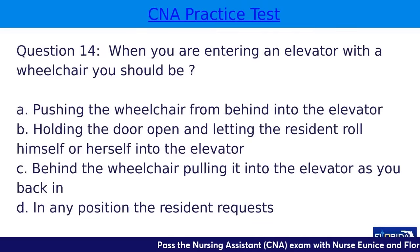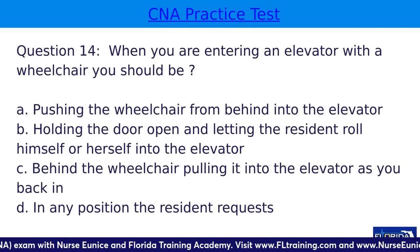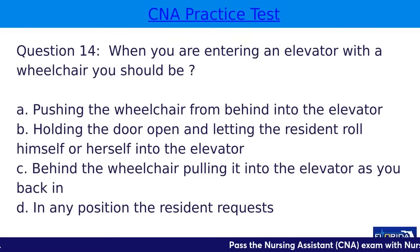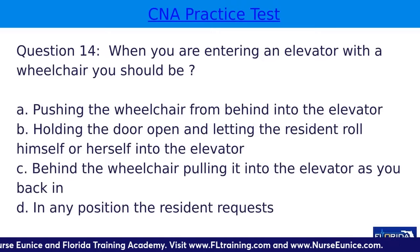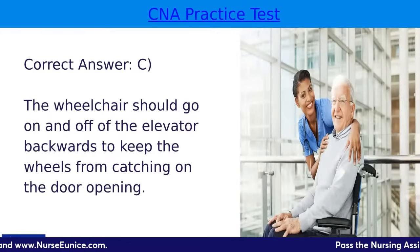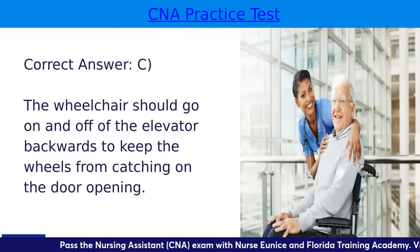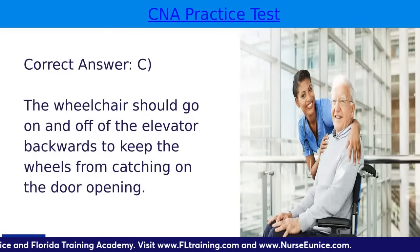Question fourteen: when entering an elevator with a wheelchair, you should — A, push the wheelchair from behind into the elevator; B, hold the door and let the resident roll in; C, be behind the wheelchair pulling it in as you back in; or D, in any position the resident requests. The correct answer is C. The wheelchair should go on and off the elevator backwards to keep the wheelchair from catching on the door opening. It is also easier to pull the wheelchair and patient out of the elevator when turned around.